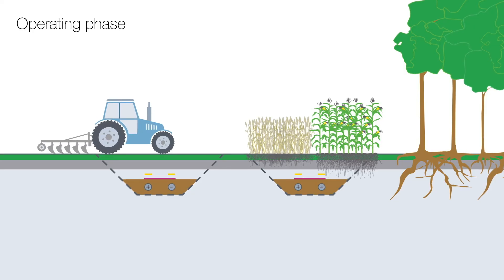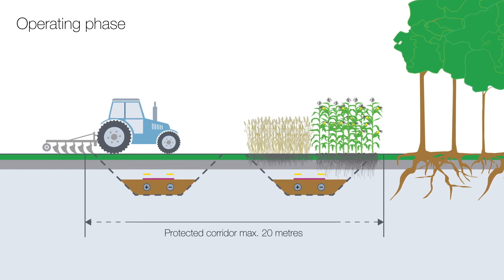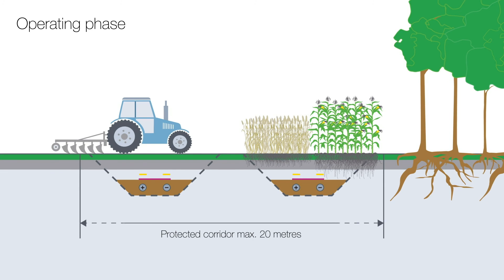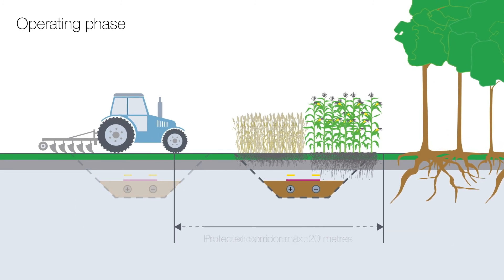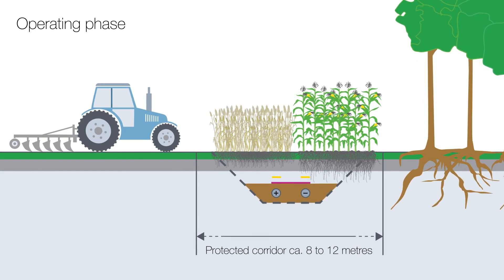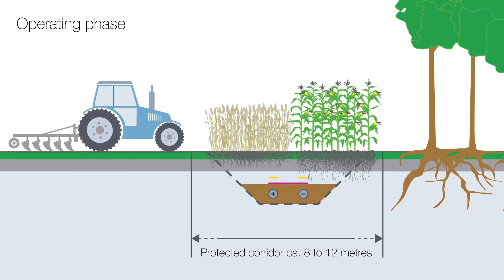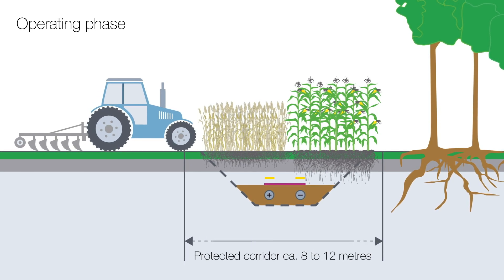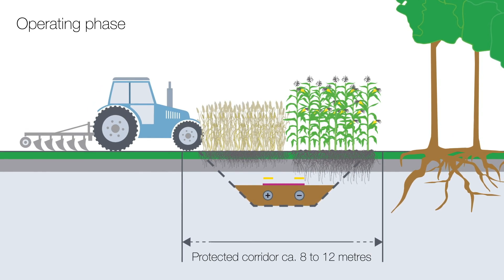For two systems laid in parallel, with a total of four cables, the protected corridor during the operating phase is a maximum of 20 meters. For a single direct current system with a capacity of 2 gigawatts, the protected corridor is only 8 to 12 meters wide. In special construction situations, such as for deep horizontal drilling, it may be necessary to expand this width.